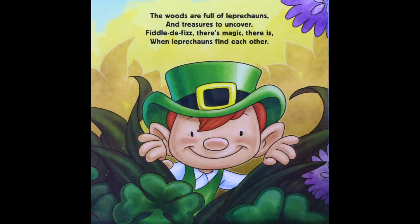The woods are full of leprechauns and treasures to uncover. Fiddle-de-fizz, there's magic there is when leprechauns find each other.